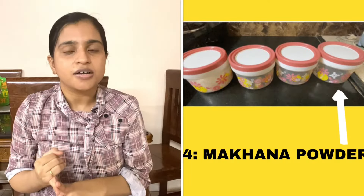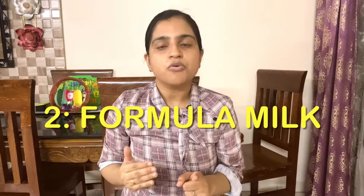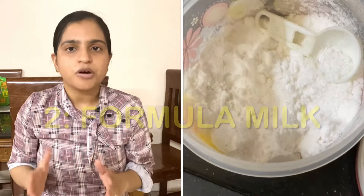The first option is to dry roast, grind and make oats into a powder. The second item on your list is formula milk powder.